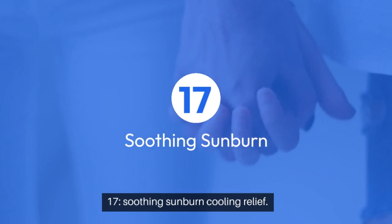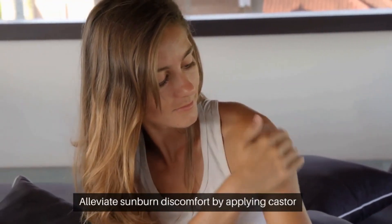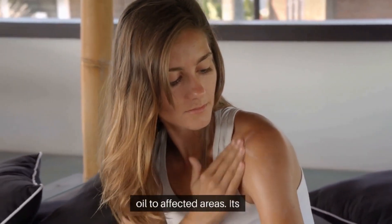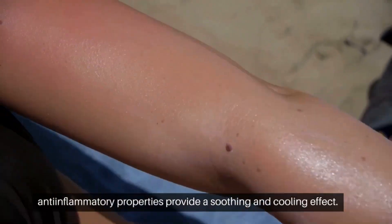17. Soothing sunburn — cooling relief. Alleviate sunburn discomfort by applying castor oil to affected areas. Its anti-inflammatory properties provide a soothing and cooling effect.